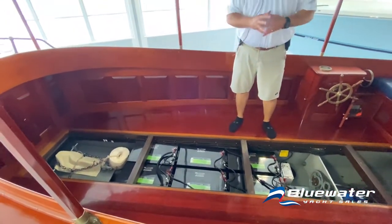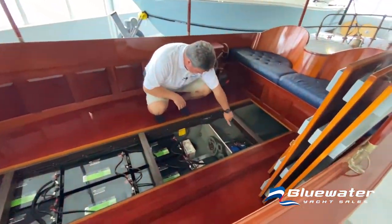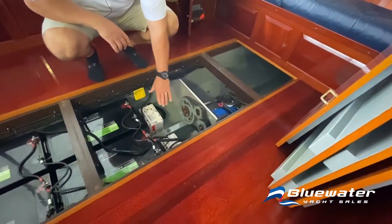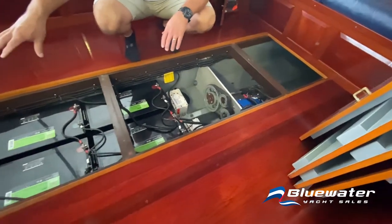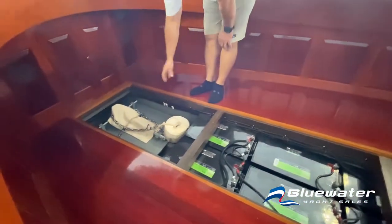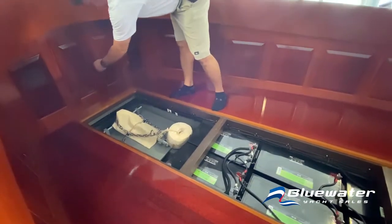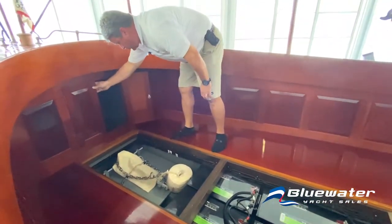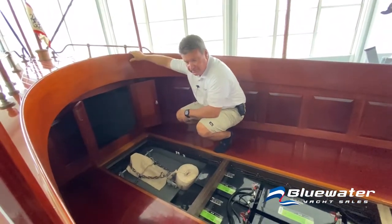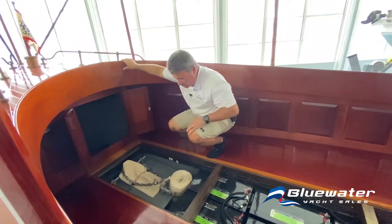There's an onboard charging system. If we look forward — the shaft and shaft seal is right here. Here's the electric motor, drivetrain, two bilge pumps, six batteries. As we move ahead of the batteries, you'll notice there's a place to store the anchor and anchor chain, all right here. And the battery charger is located up here.